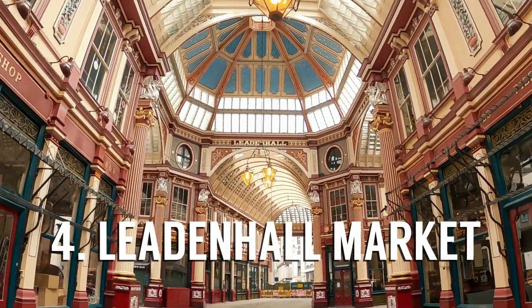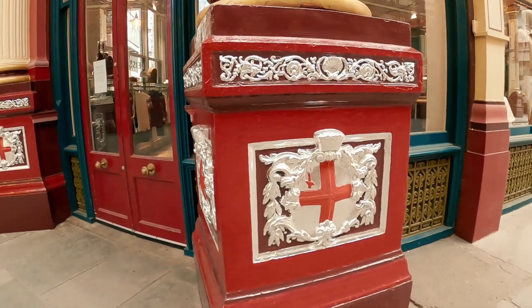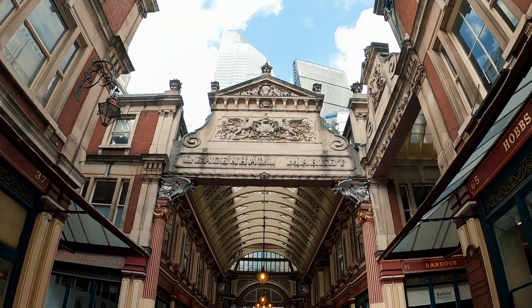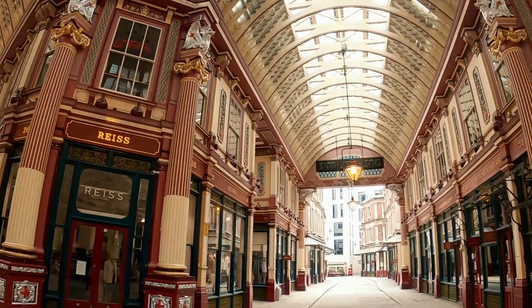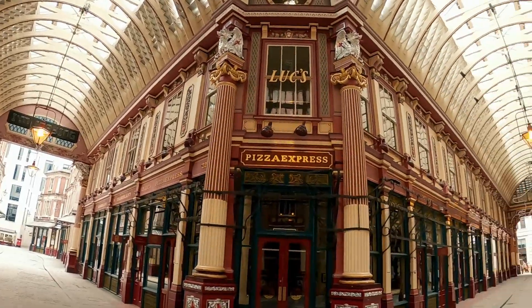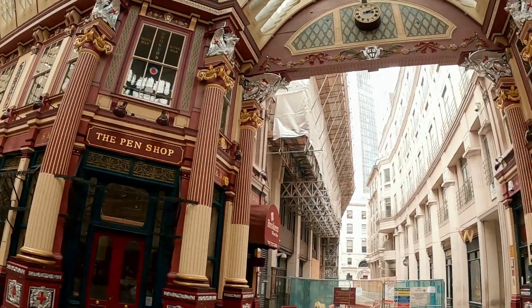The next hidden gem is Leadenhall Market. This is one of the oldest markets in all of London, dating back to the 14th century when it was an old corn market. This ornate structure was built in 1881 by Sir Horace Jones. It's full of beautiful little shops selling cheese, wine, beer and lots of cool things. It was also used in Harry Potter for Diagon Alley.